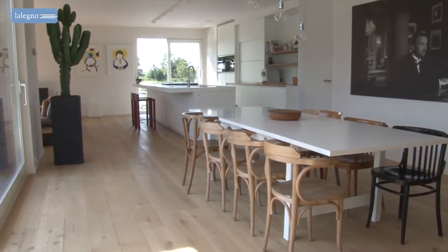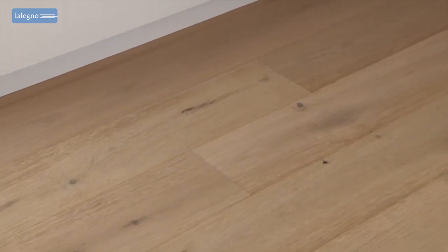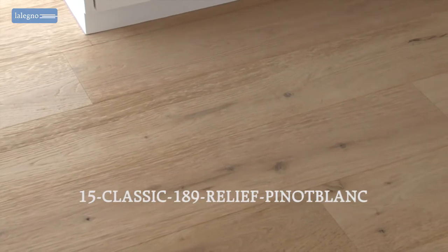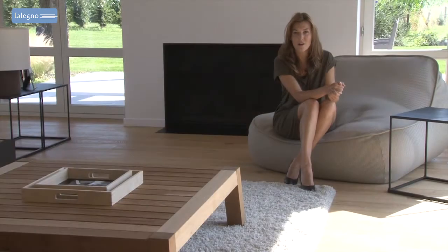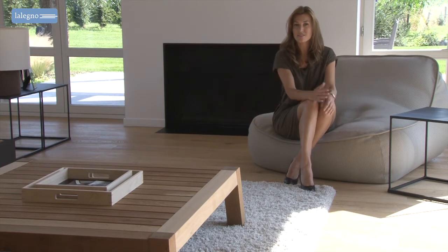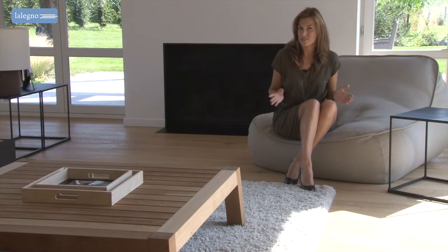especially in the elegant living areas on the ground floor, the focus is on natural elements. And the very classy wooden floor that has been installed here — the Leleno Relief Pinot Blanc — has an important role in this design. In this stylish and rather sleek modern interior,